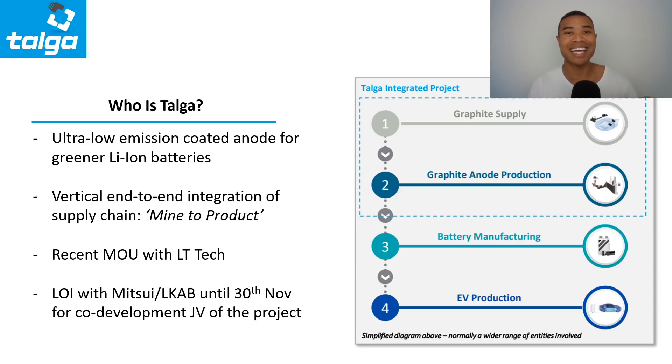They recently signed an MOU with LT Tech, which showed interest in their product from Asia even though they are located in the EU. Investors are watching potential binding offtakes coming online from European producers and manufacturers. All eyes for TLG are focused on the back end of November — they had an extension of their letter of intent with Mitsui and LKAB out until 30th of November for the co-development and joint venture of their project. This would significantly de-risk the project and bring significant validation to the total mission.